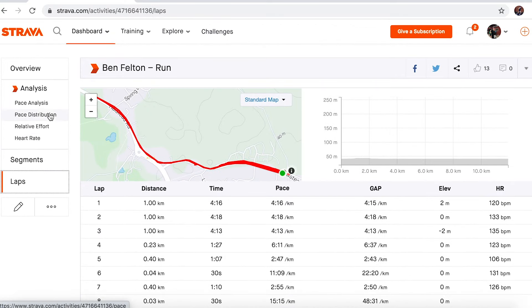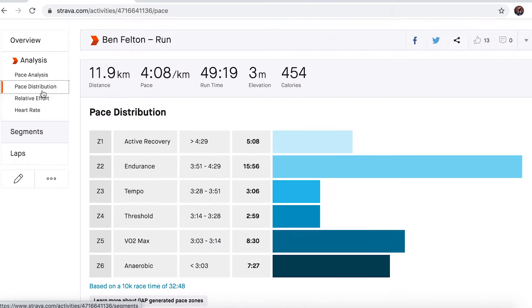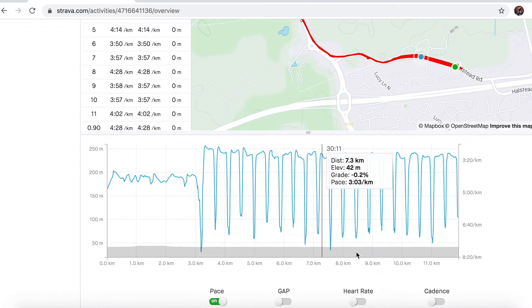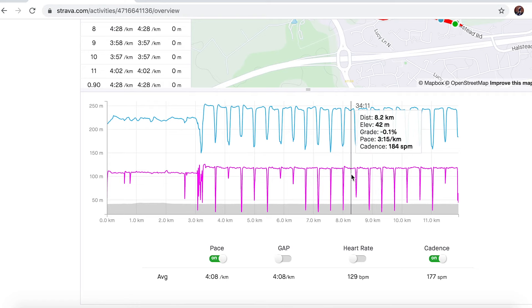Looking at the pace distribution, there are 15 to 16 minutes total spent in either zone 5 or zone 6. That's really good speed endurance type stuff, which should help with half marathon and 10k training. Going back to the overview, the cadence for these reps was around 192 — that's really quick turnover for me. On the slightly slower reps it was 184, but that's still really good cadence, which will help my leg turnover and hopefully improve my running economy over time.